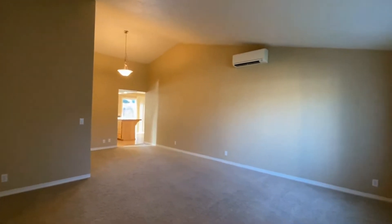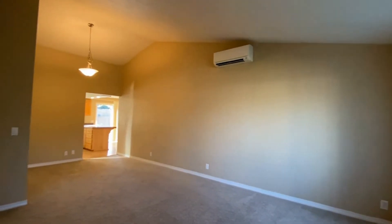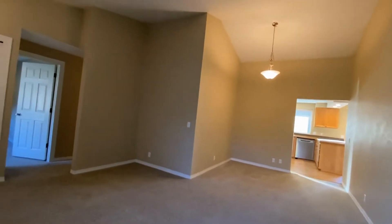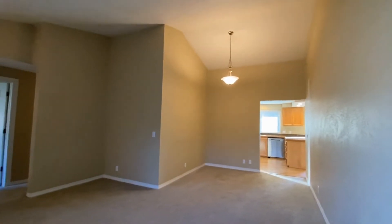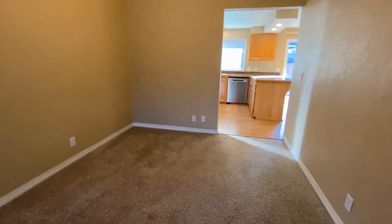As we enter in, we enter into the living room. All information in this video is deemed reliable but is not guaranteed and is subject to change. Interested parties should view the property and verify all information. Straight ahead right off the living room is the formal dining area.